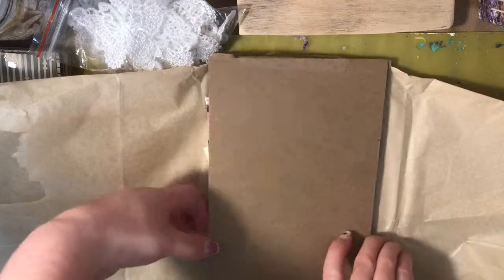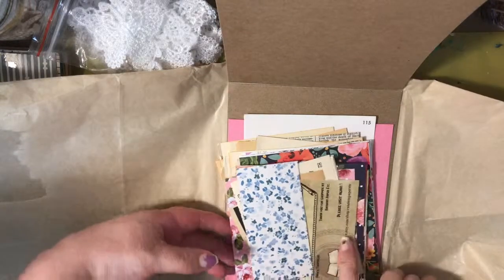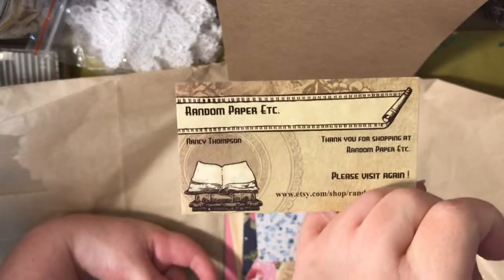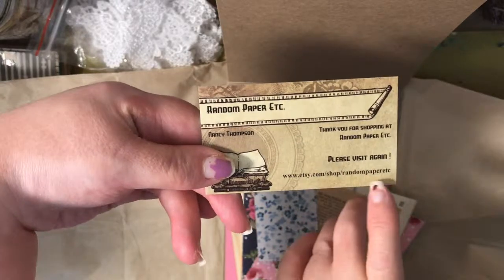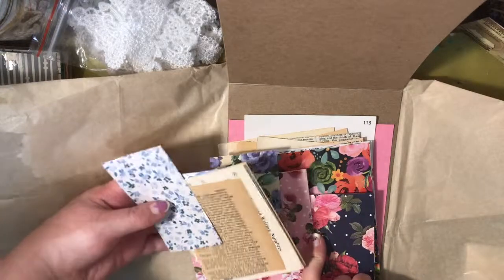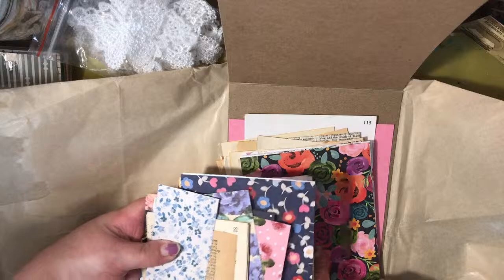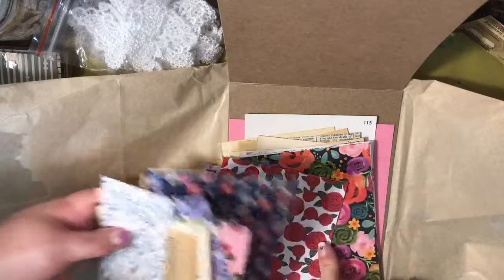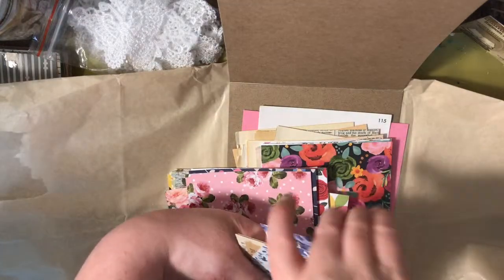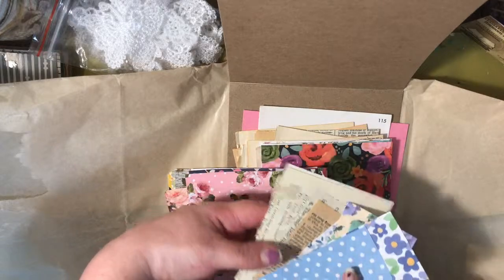In here, she gave me a bunch of extras. This is her card — her shop is called Random Paper Etc., and her Etsy shop is right there. She gave me a little scrap paper gift, and it came with a bunch of different pretty florals — roses, all kinds of different flowers — and also book pages of various kinds.